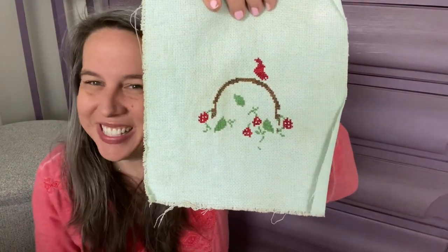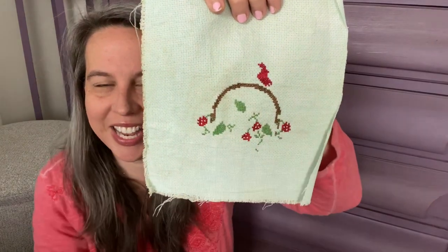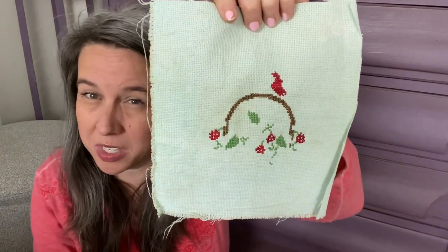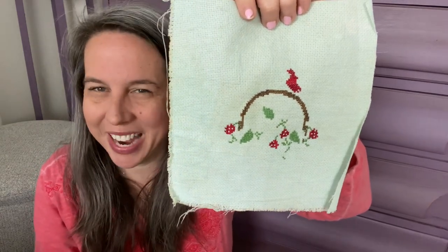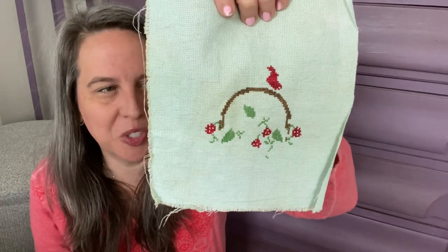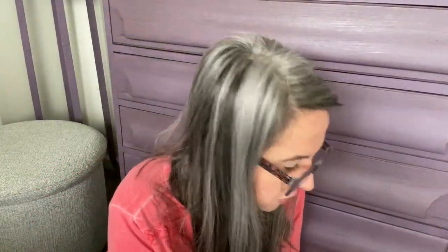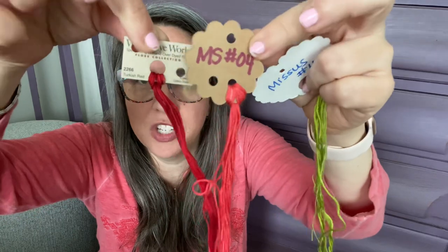What I'm stitching mine on is a 14-count Aida. So sweet — of course I had to do the red cardinal, then the piece of basket, and then I've got a couple of the berries. I'll be honest: this one got almost two hours of stitching on it — not all last night, but close to two hours — because I really, really like this pattern and I wanted to get it finished.